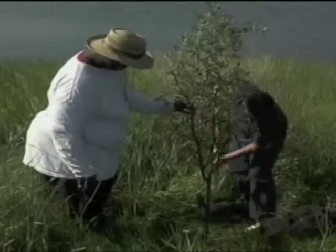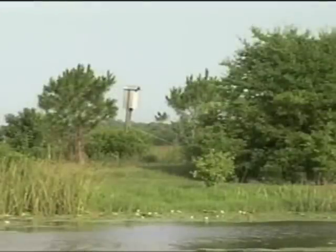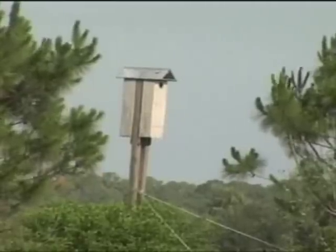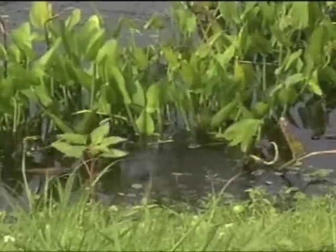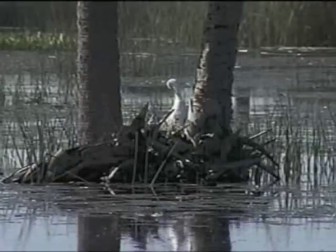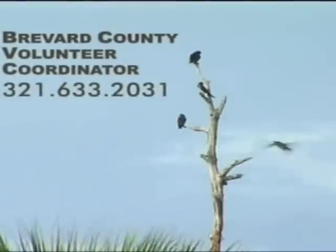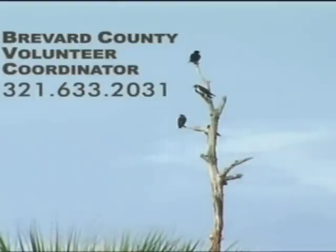Watershed Action Volunteers planted many of the trees on the cell islands, installed bat and martin houses, and contributed to other features throughout the wetlands. The Rich Grissom Memorial Wetlands are but one of myriad sites where volunteers are needed. You can learn more about these and other volunteer programs and how you can help make a difference by calling Brevard County's Volunteer Coordinator at 633-2031.